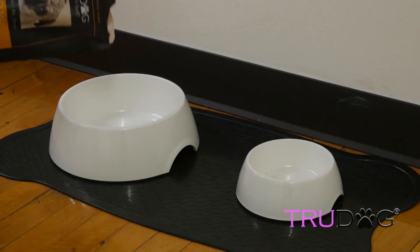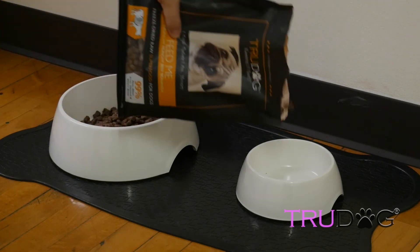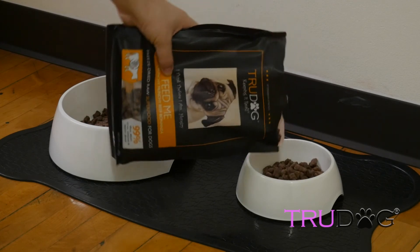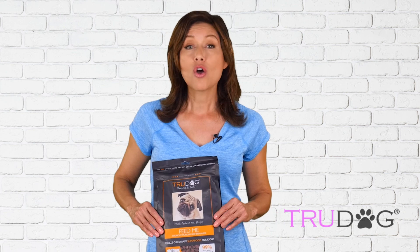Plus, your dog gets all his nutrients straight from nature in the form of fresh-quality meat, organs, bone, blood, and fish oil. It's the meal he'd choose if he had thumbs. I guarantee your dog will absolutely love the taste. Try it now, risk-free.